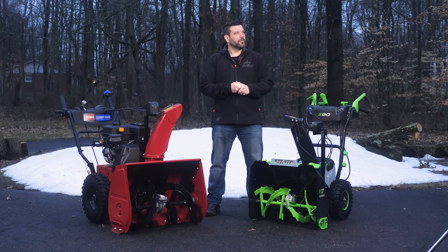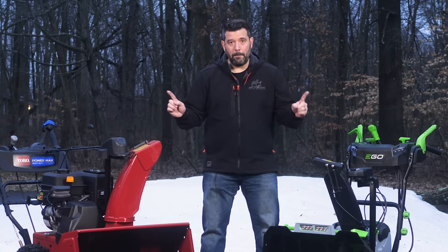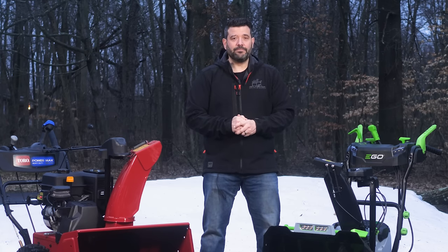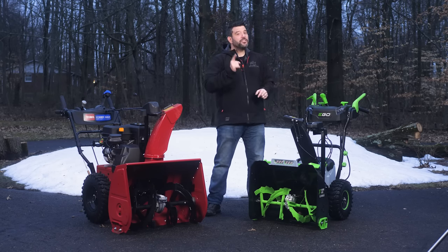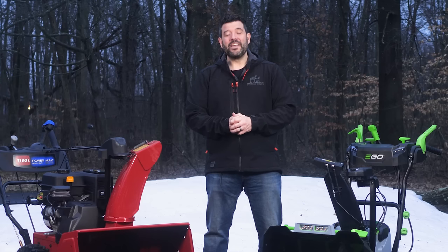I feel real bad for Rob Robillard all the way up there in Massachusetts sometimes. This review was not sponsored by either Ego or Toro, but they did both send us these test units and we greatly appreciate it. It's March, and depending on how far north you live you might be done with snow for the season — which makes this the best time to buy a snowblower. As of today, Home Depot has the Toro available for only $11.99, and Lowe's has the 21-inch single-stage one for only $5.49. So if you want to save a few bucks, now's the time to do it. Thanks for hanging out with me today, guys.